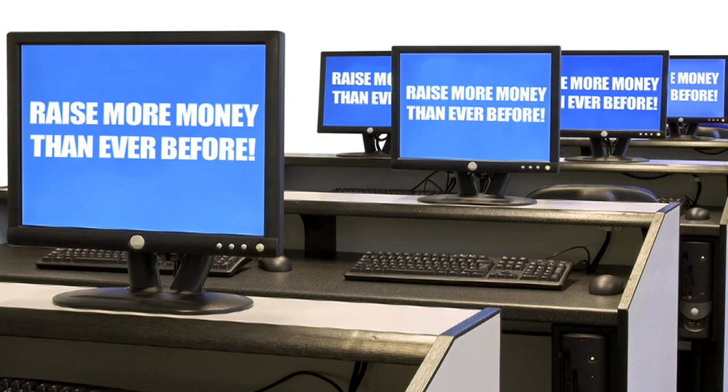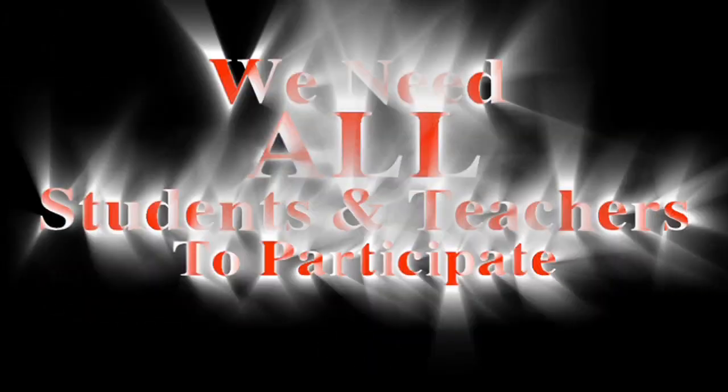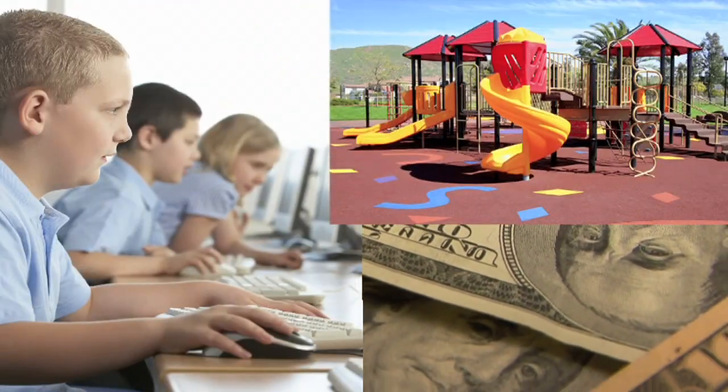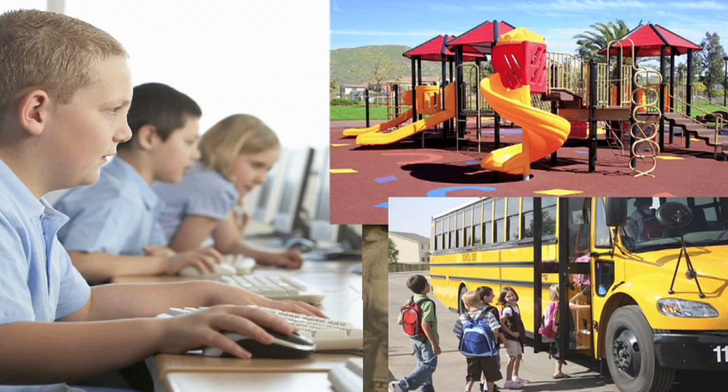The goal is to raise more money than your school has ever raised before. To reach that goal, we need all students and teachers to participate. Fundraising is very important to our school. It pays for things like computers, playground equipment, field trips, and many other things that make our time at school much more fun and educational.